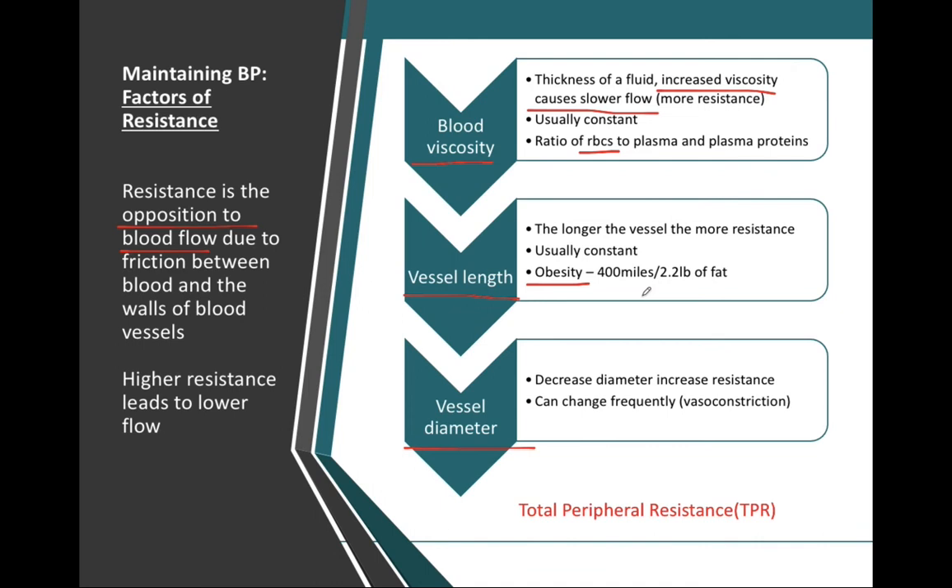With obesity and an excessive amount of body fat, that will drastically increase the total length of our circulatory system, and therefore drastically increase the resistance, which will in turn increase blood pressure. This is also considered one of our more constant factors; however, it will change if you gain or lose weight. But it is the vessel diameter that changes much more frequently.